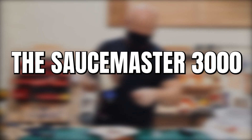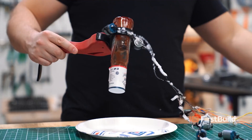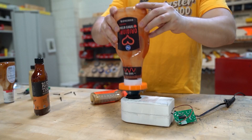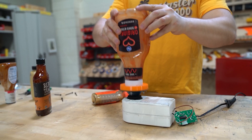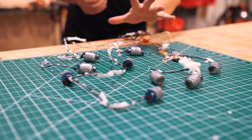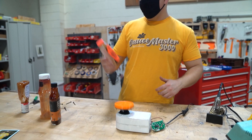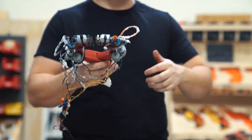The SauceMaster 3000 is a device that helps you get the last drops of your condiments out of the bottle. It uses vibration to vibrate all of the liquid down to the bottom of the bottle where you can squeeze it onto your food. Simon did a great job developing and prototyping this product, but although it was a really fun and interesting project, the SauceMaster 3000 is retired.